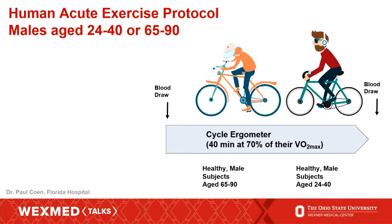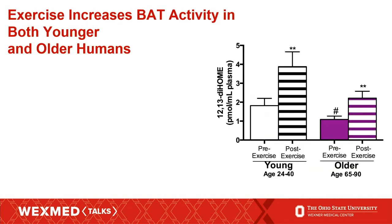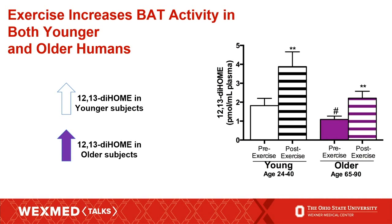Knowing that brown fat decreases with age, we also wanted to look at the effect of this lipid in different age populations. We looked at a group of younger male subjects aged 24 to 40, and a group of older subjects aged 65 to 90, and again took their blood before and after exercise. What we saw was that the older subjects had a decrease in pre-exercise values of this lipid. But importantly, both the younger and older subjects had an increase in this lipid after exercise, indicating that brown fat could be stimulated with exercise regardless of age.